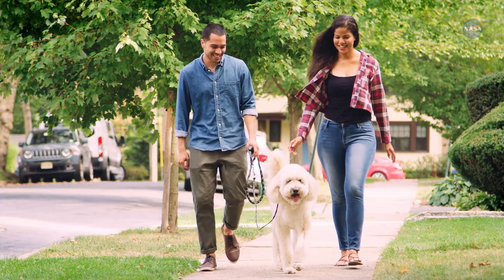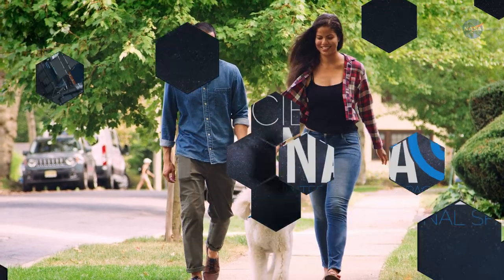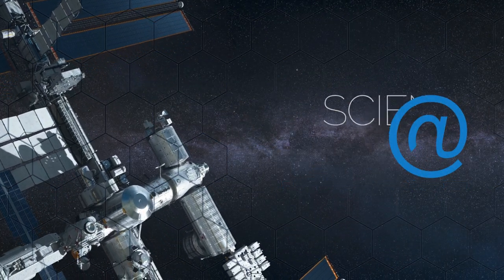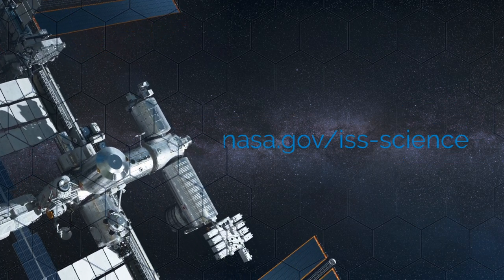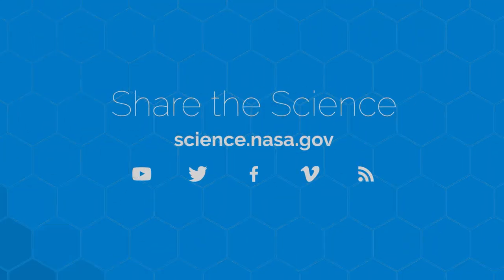We might even end up with better sidewalks for walking our dogs. For more from the International Space Station, go to www.nasa.gov/iss-science. For information about other weighty matters, visit science.nasa.gov.